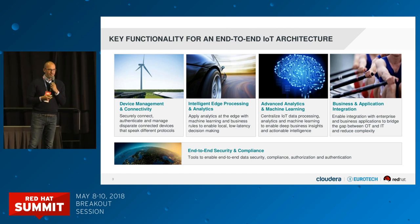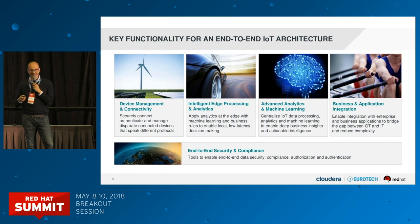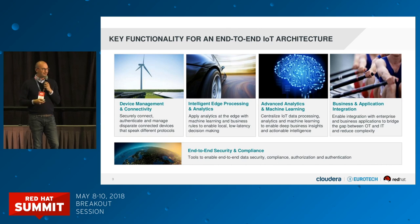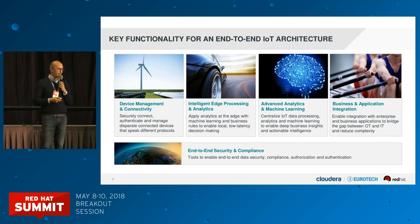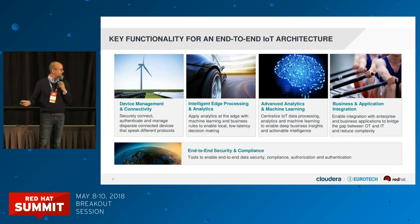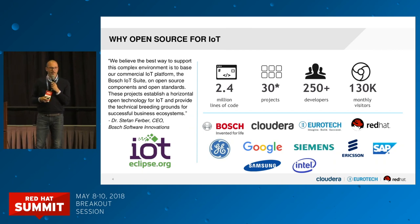We don't usually talk much about it, but end-to-end security and compliance is something we often take for granted. In IoT that's paramount — because we're connecting a bunch of things to the internet, which has inherent risk by definition. If you don't have security at every single tier of the architecture, you're going to have security breaches: you won't be able to secure your endpoints or encrypt your data, and you're doing yourself no favors.